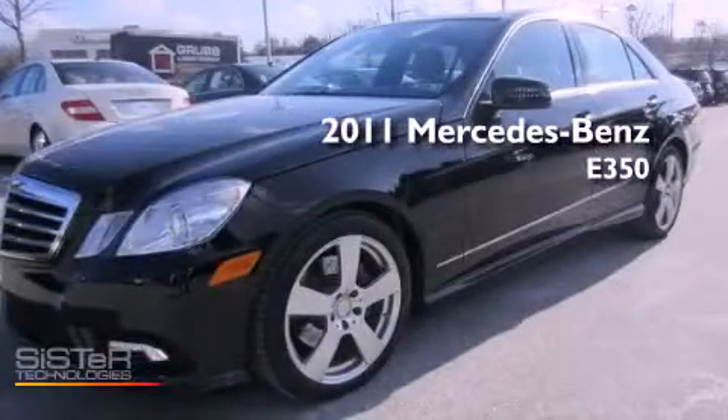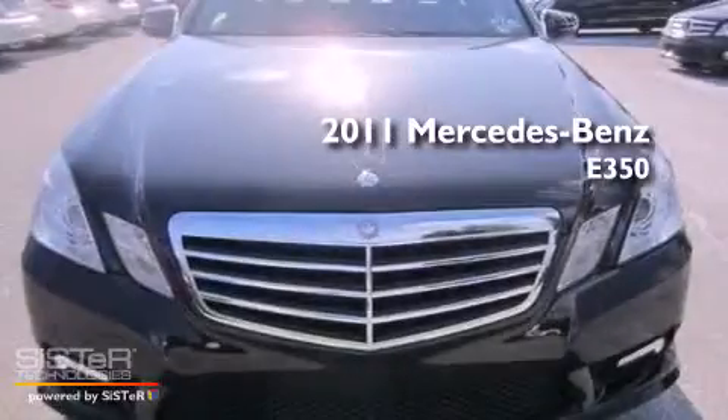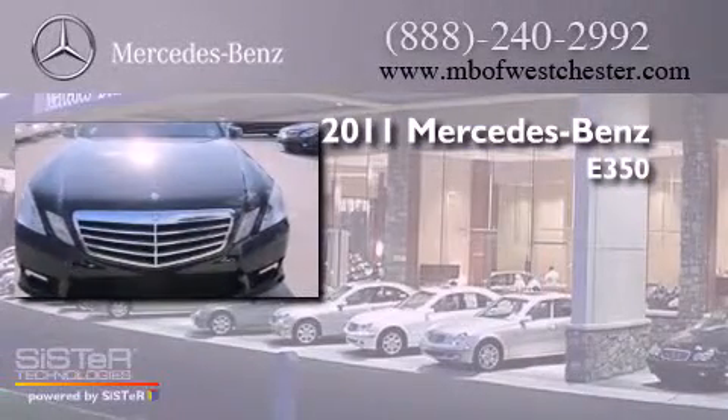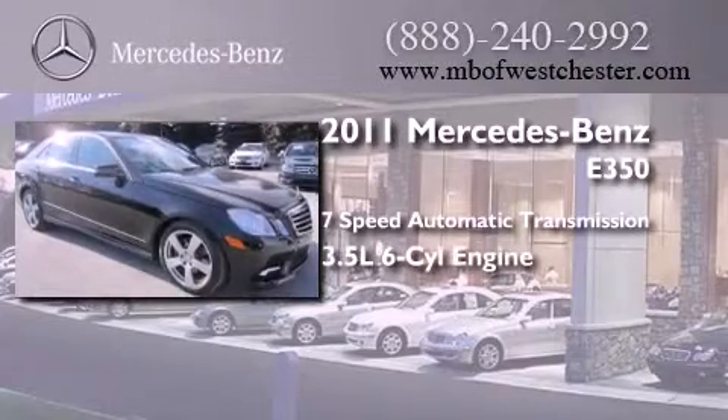This is a certified pre-owned 2011 Mercedes-Benz E350. This car has a seven-speed automatic transmission, a 3.5 liter V6, and all-wheel drive.